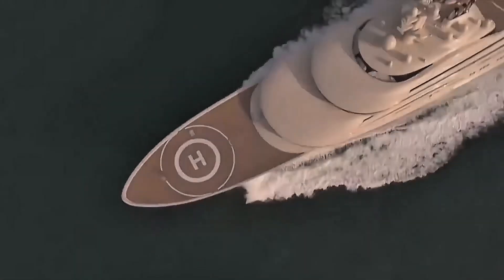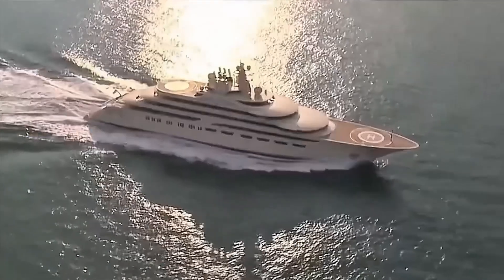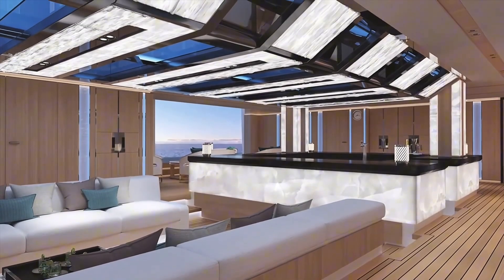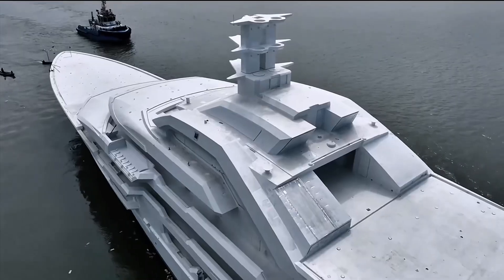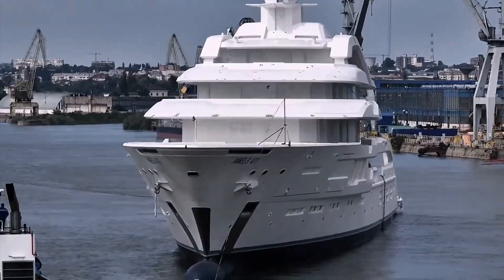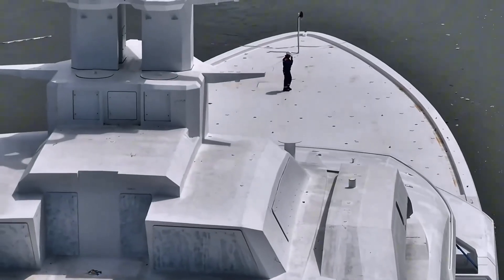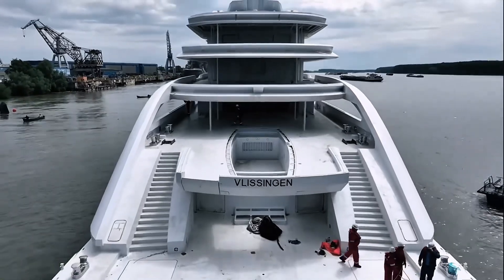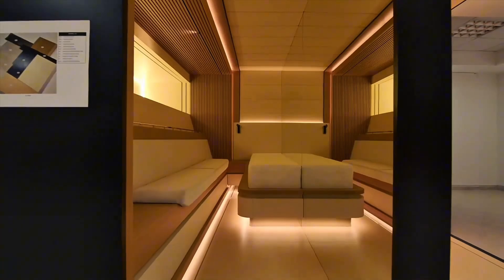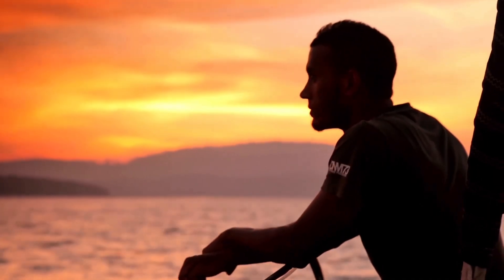Imagine gliding across azure waters on a vessel that's not just a boat, but a masterpiece crafted to your exact specifications. Every detail reflects your personal touch, from the exquisite wood paneling to the plush upholstered seating. The promise of a perfect maritime reflection of one's own style and tastes is a tempting offer. From the curve of the hull to the thread count of your sheets, every detail is a reflection of you — a triumph of engineering, a testament to craftsmanship, and above all, your vision brought to life.